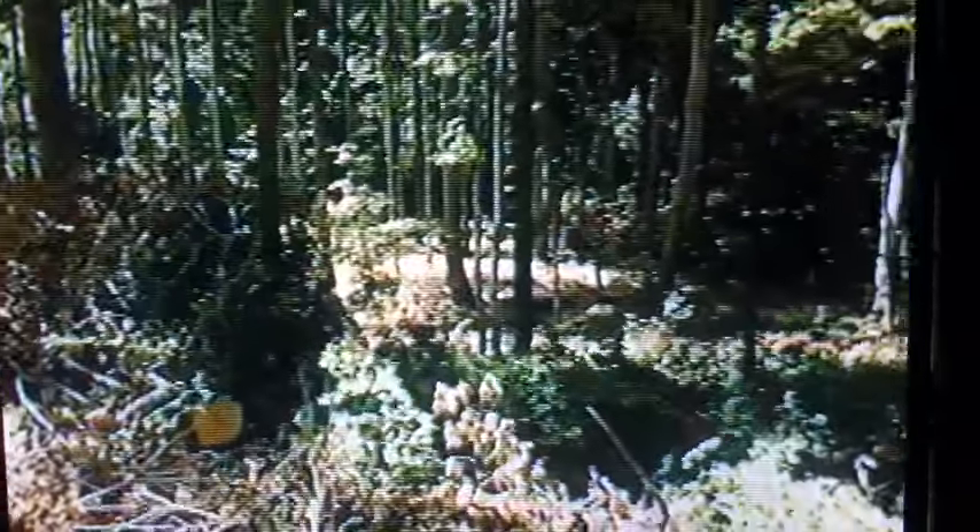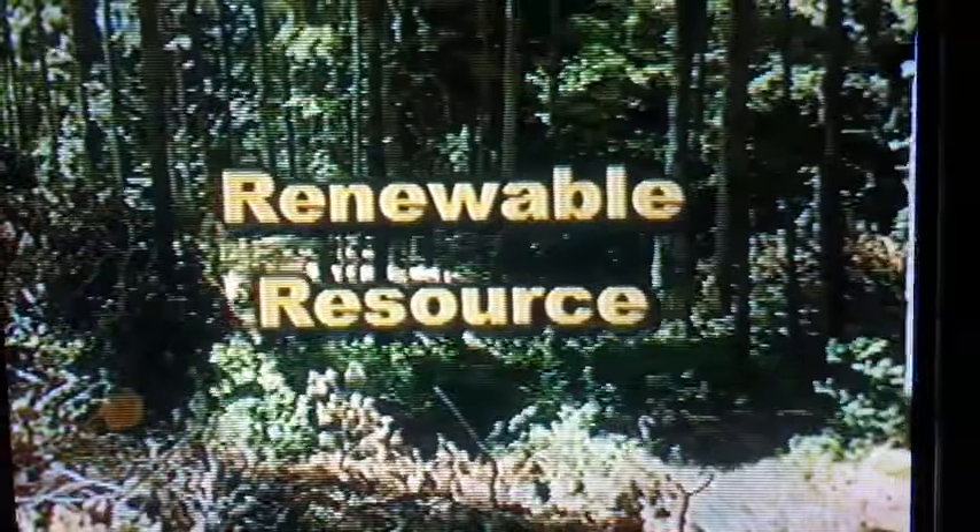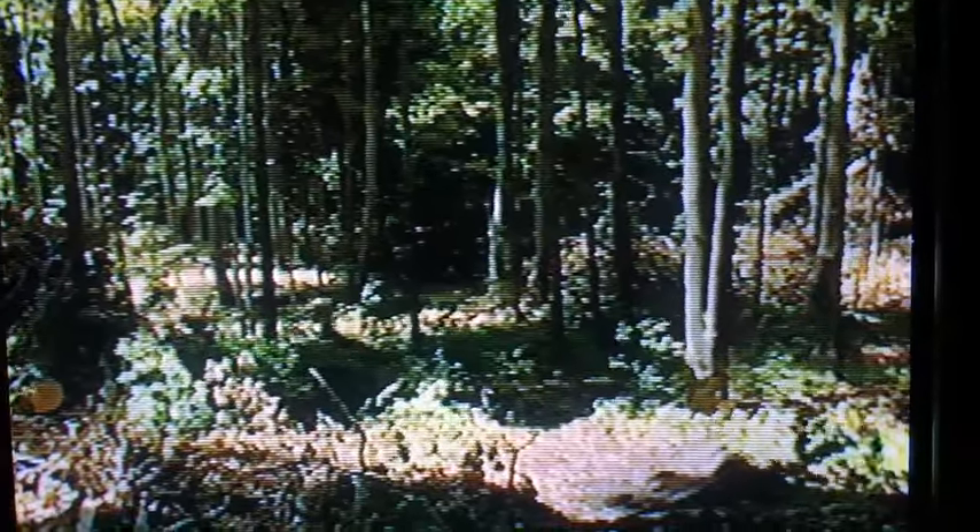While harvesting timber does require some heavy equipment, the impact on your property is kept to a minimum. We use crane nets, for example, to cross running water. And we only leave the tops of harvested trees, which can be left to disintegrate, recycled, or can be used as a good source of firewood.